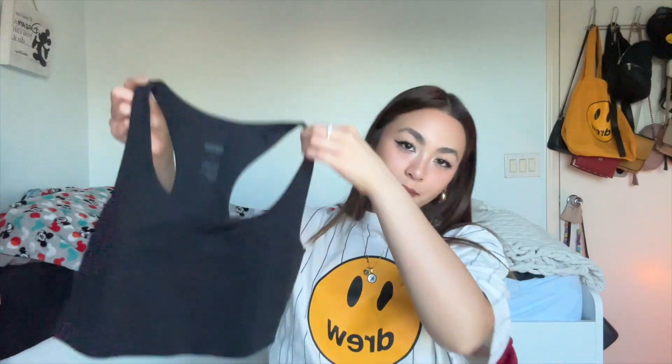I also got another matching set in the color black — same thing, a racer back top and then another high-rise compressive leggings in black. I have another matching set to go with these as well.